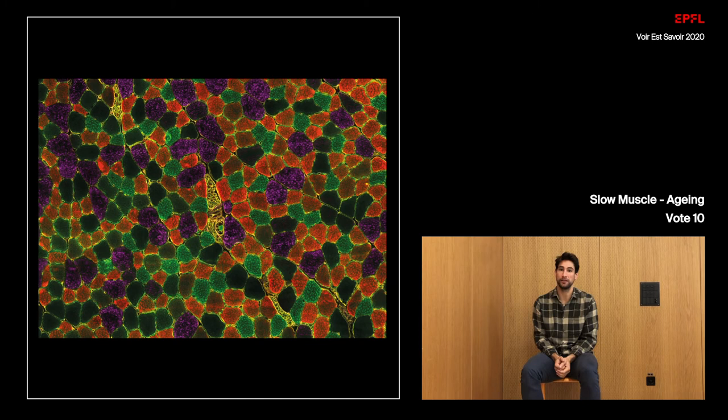My picture shows the different muscle fiber types in gene-manipulated aged mouse muscle. The green colors show slow muscle fibers, in red are the half fast half slow, and in purple are the very fast muscle fibers.